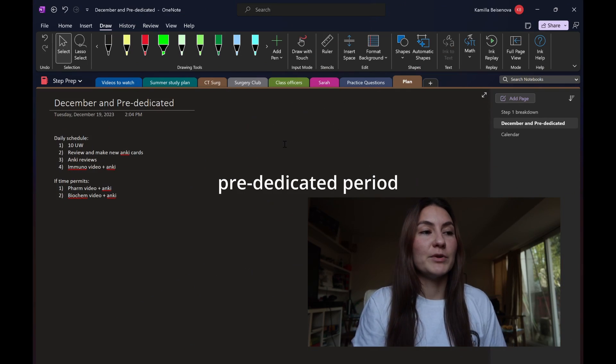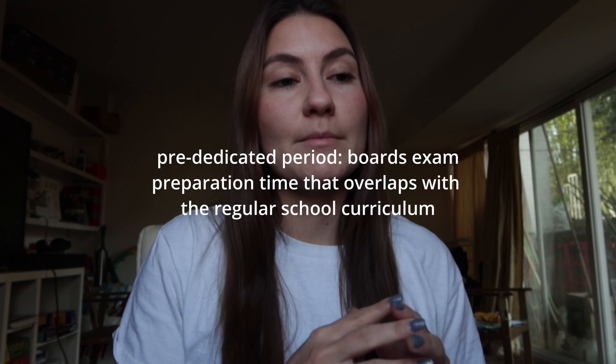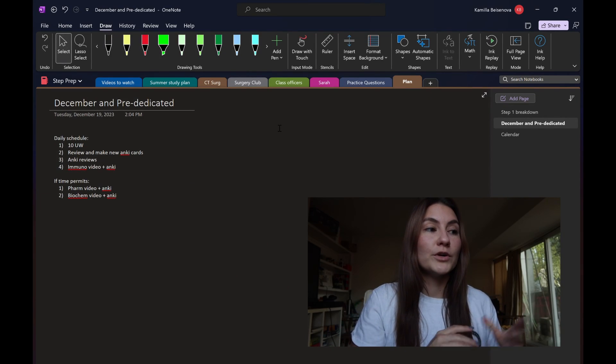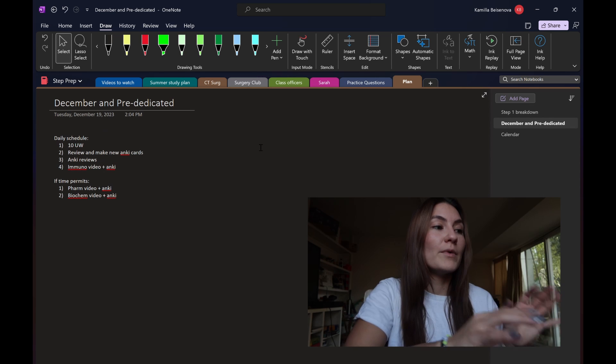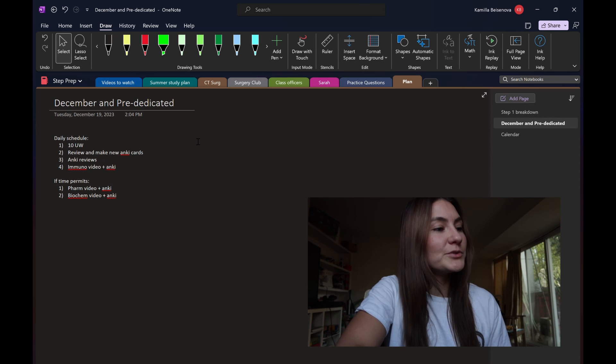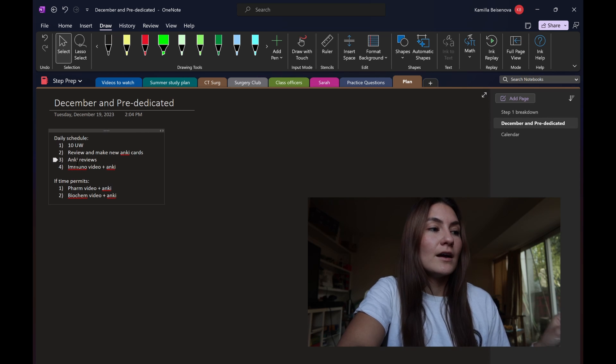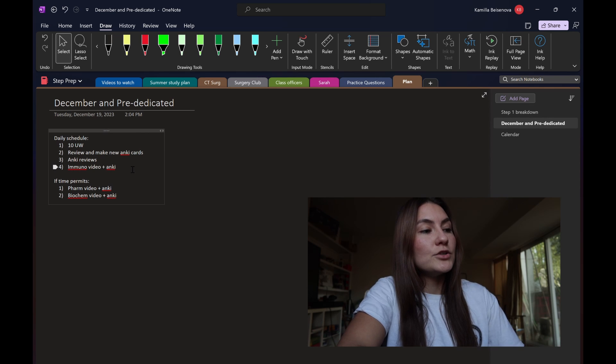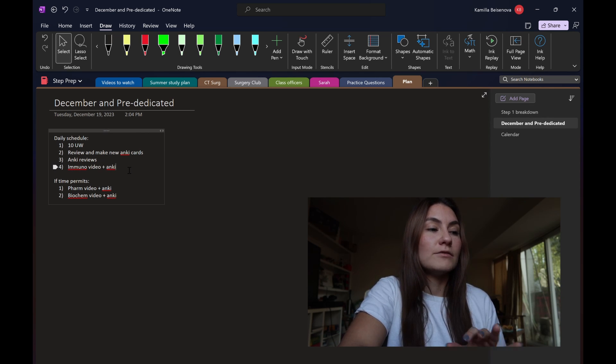Starting with December and my pre-dedicated schedule. My study period is going to be broken down into pre-dedicated and dedicated. Pre-dedicated is going to be December until the end of April, and then dedicated is about a month — end of April to end of May when I take the exam. My plan has been to do 10 questions a day, review those questions, and make new Anki cards for the things that I missed. I do my old Anki reviews, which has been about 500 to 700 cards.